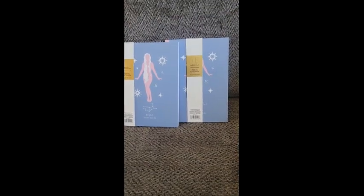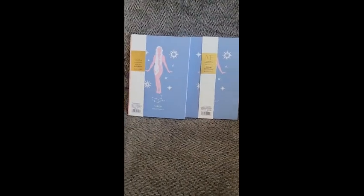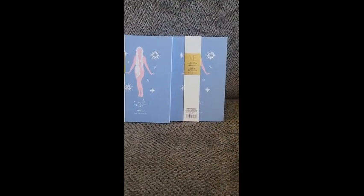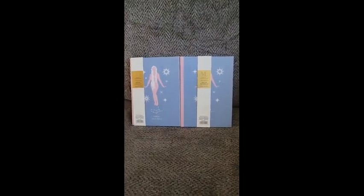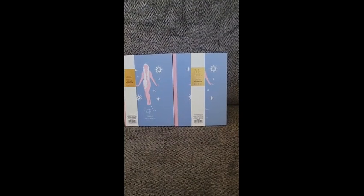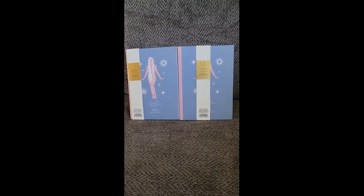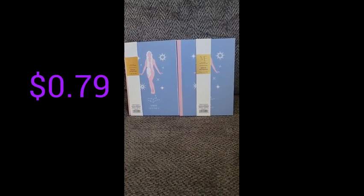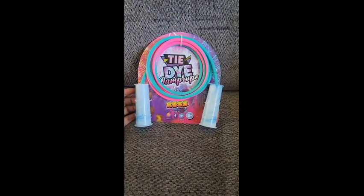Next we have these two zodiac notebooks specifically for the Virgo sign — I'm not a Virgo, but that's okay because this whole lot will be donated. Here is the barcode. The original price is $8 each, so this should have cost about $16. I got two of them at $0.79 or $0.80 each, so I only paid about $1.60 for both.